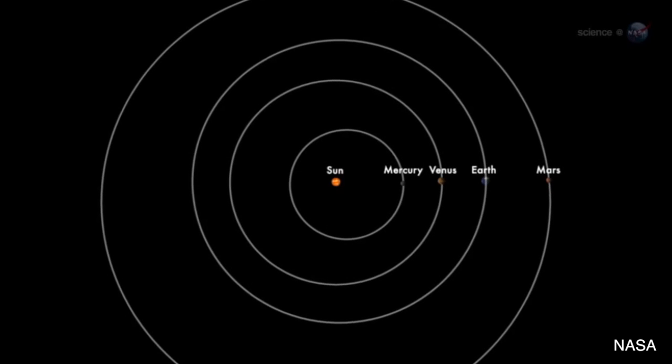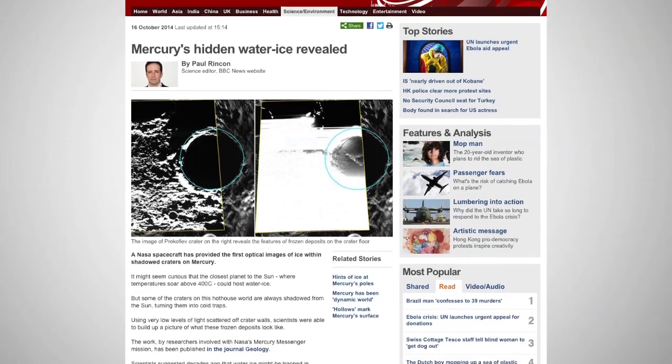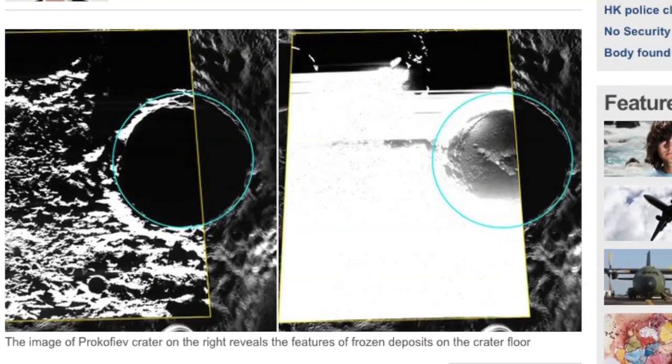It doesn't sound plausible that Mercury, a planet where temperatures soar to 800 degrees Fahrenheit, would have water ice on it, but NASA now has pictures to prove it. The images were taken by one of their crafts just recently, but astronomers have had their eyes on the ice for about 20 years.